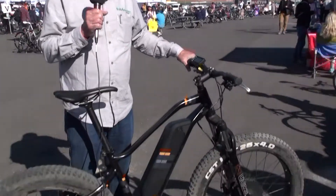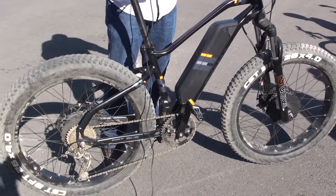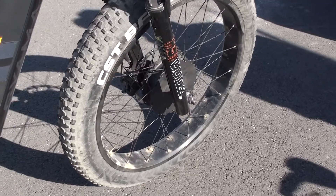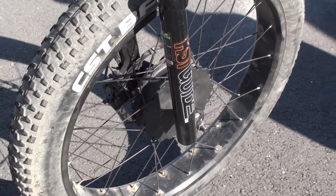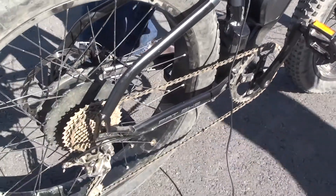What we have here in front of us today is not just any fat bike and it's not just any electric fat bike. It is a dual drive fat bike with two Mack motors that produce 1,000 watts each.